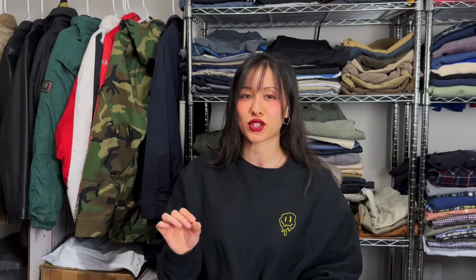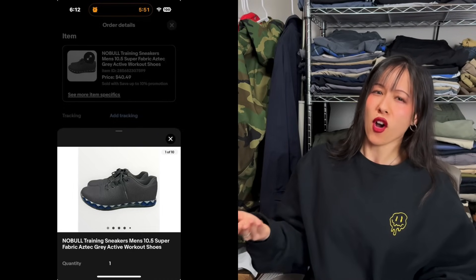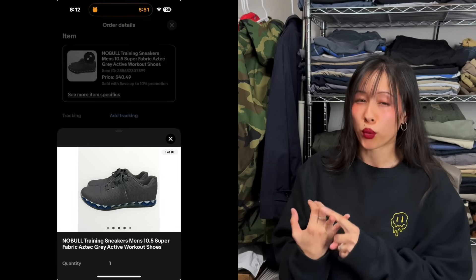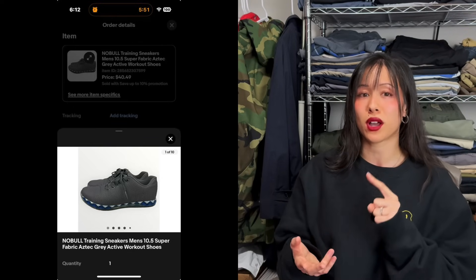The next eBay sale is a pair of Nobull shoes. Some people say they don't have luck selling Nobulls, but for us they keep selling — it could come down to photos, keyword-rich titles and descriptions, and pricing. Every pair of Nobull shoes we've ever picked up, any model, has sold. Some take longer and some are worth more, but they're all good pickups with a decent profit margin. These sold for $40; we picked them up for $6.99 at Goodwill.